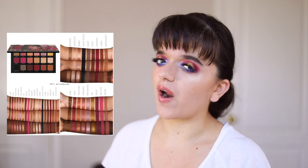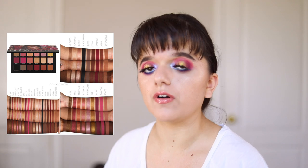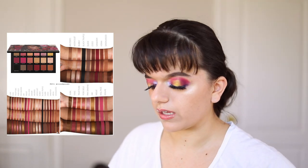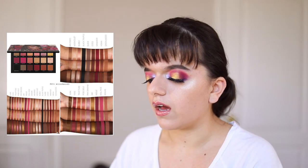First thing I will not be purchasing, and this might surprise some of you, is the Huda Beauty Rose Gold Remastered Palette. I love Huda Beauty's eyeshadow formula — the eyeshadows I've tried are amazing. However, most of these colors are neutrals or colors I already have in my collection. The only thing I don't have is the really vibrant pink matte shade, and I'm not going to buy an entire palette just for that shade. They say it has a new formula and comes with a mirror, but that just doesn't appeal to me.